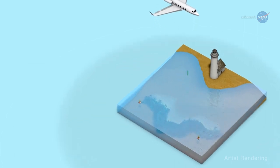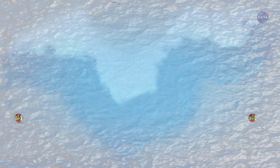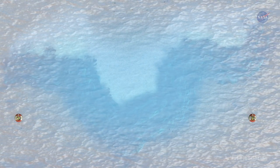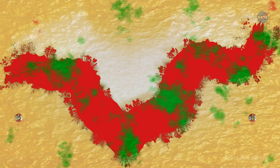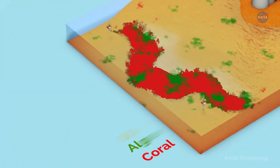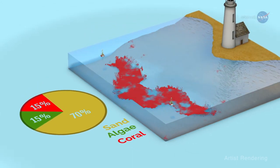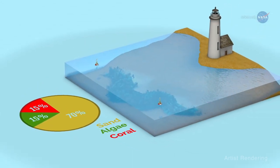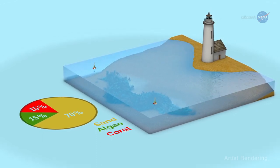PRISM records the spectra of light reflected upward toward the instrument from the ocean below, allowing researchers to pick out the unique details and properties of living corals, algae, and sand. The ratio of coral to algae to sand is an indicator of the coral ecosystem's condition. When combined with information on the biological, chemical, and physical processes, these data can provide insight into how the whole ecosystem is functioning.